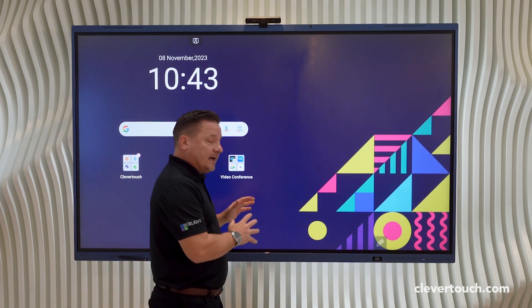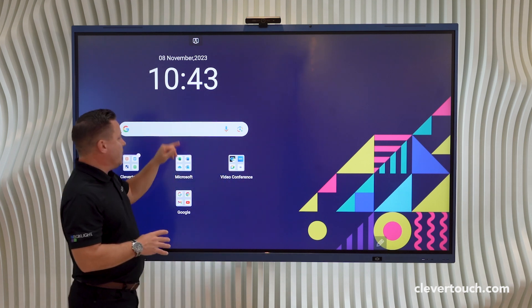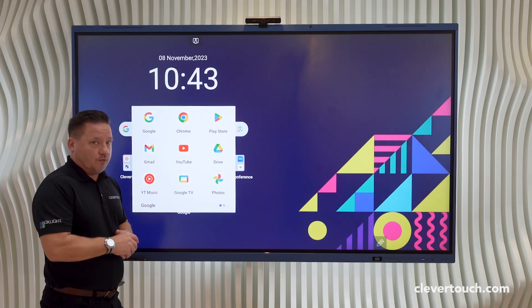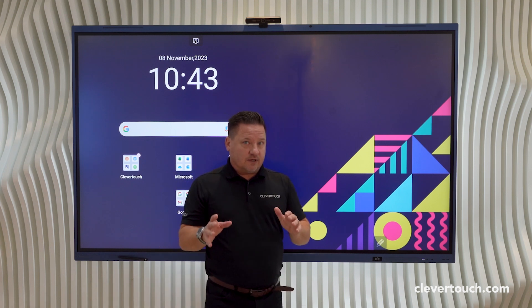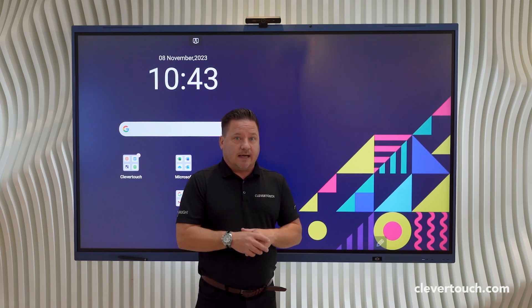It means that we've now got full access to the Google suite of software, and as a result you can see that we've got our Google search bar here. We've also got full access to the Google Play Store, as well as access to all of the great stuff that Google provide us with. You've still got access to all of those Microsoft applications should you want to as well.